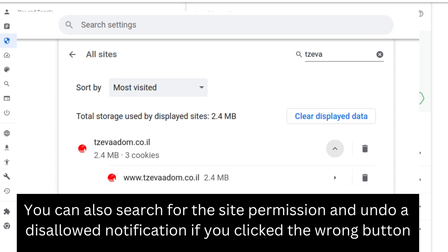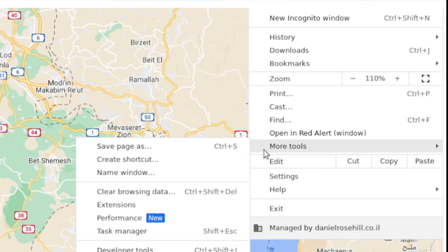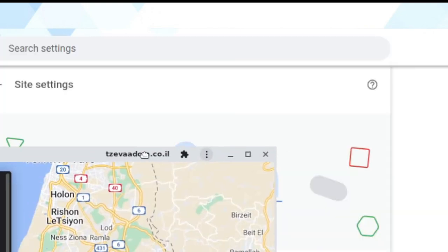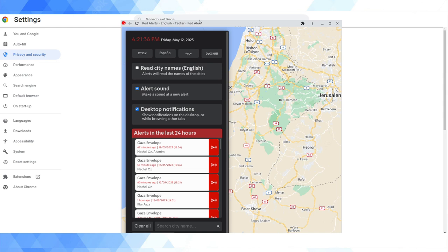One final trick that might prove useful: Chrome has a nice feature where you can turn a web page into an app. If you want to keep this open on your computer at all times and not just when you're using Chrome, click on the Chrome menu, click into More Tools, and then click 'Create Shortcut.' Click 'Open as Window' and name it something like 'Red Alerts.' This puts a little item on your desktop like a standalone program. I like to separate this from my regular web browsing, and you can even configure it to run automatically when your computer starts up.